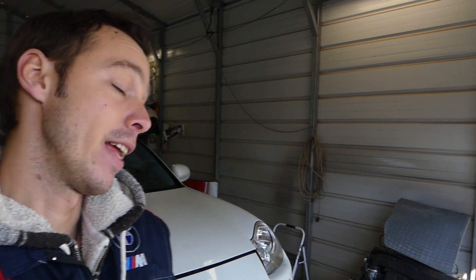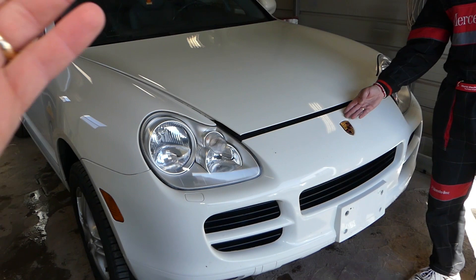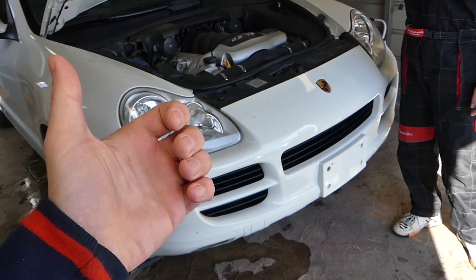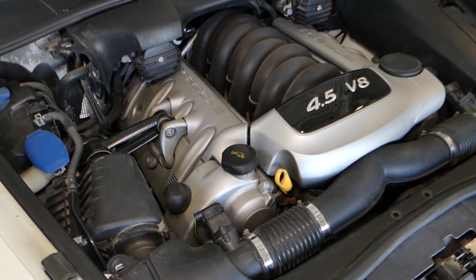This covers models from 2003 to 2010. The channel will have more than 200 videos on this car, taking everything apart, so please subscribe. Our goal is to save you as much money as we can. You can find all the parts and tools we use in the description below at a really good price.